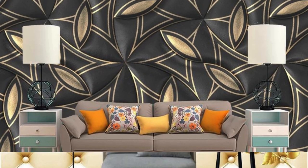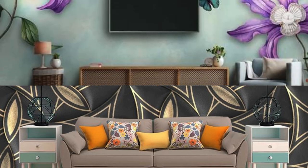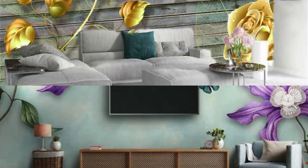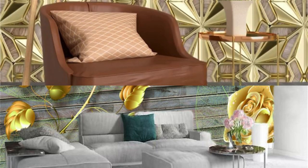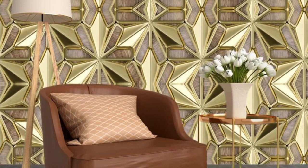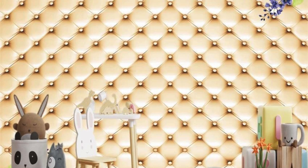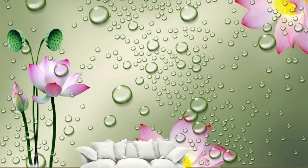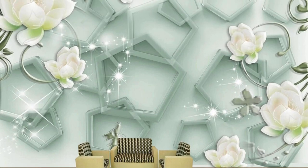The interplay between light and the metallic surface creates a dynamic visual experience, transforming the mood of a room throughout the day and evening. Metallic wallpaper is durable and resistant to wear, ensuring that its lustrous appeal remains intact over time. In summary, metallic wallpaper transcends its decorative function, embodying a fusion of style, functionality, and enduring elegance. It provides a canvas for creative expression within interior design, allowing individuals to craft spaces that are not only visually captivating but also exude a sense of contemporary sophistication.